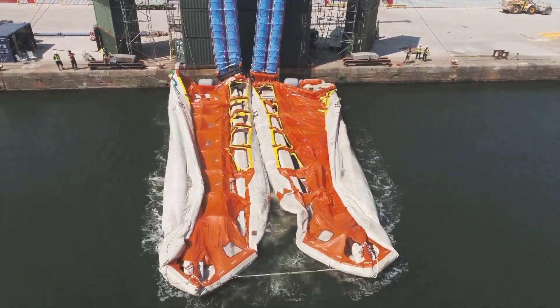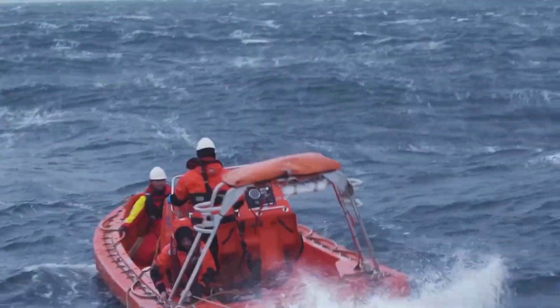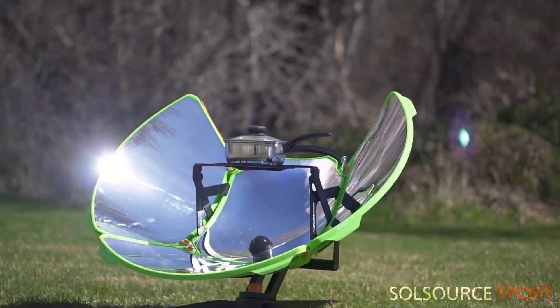Seahaven introduces a two-lifeboat system showcasing the world's largest inflatable lifeboat. It can evacuate up to 1,060 passengers in less than 22 minutes, setting new standards in maritime safety.